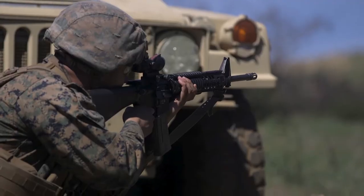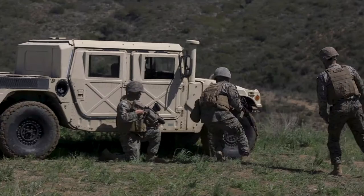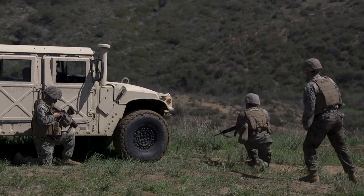Today I'm the officer in charge of the DEMUA range, which stands for the Dismounted Maneuver Under Ambush, and we are out here with HNS Company Marines from COP-5.